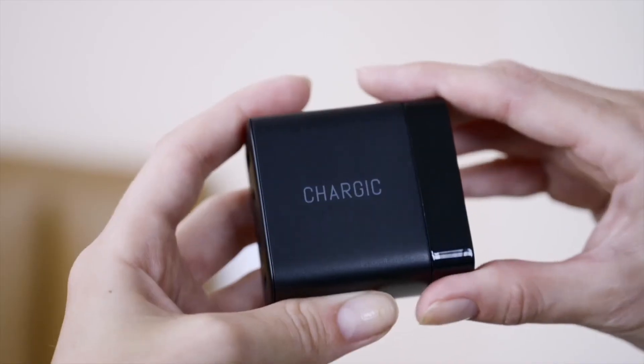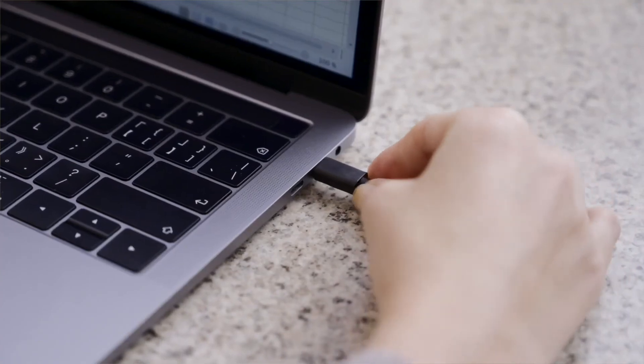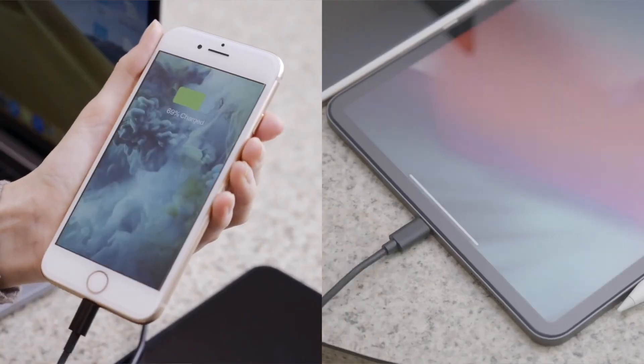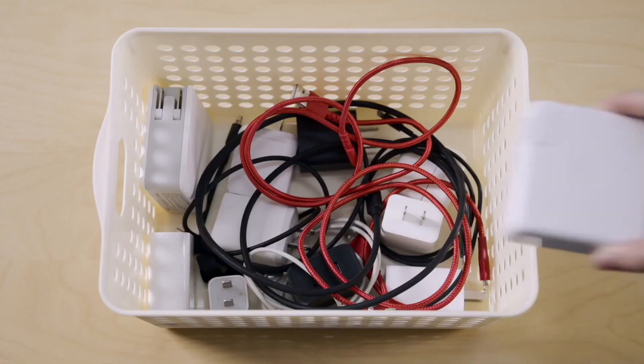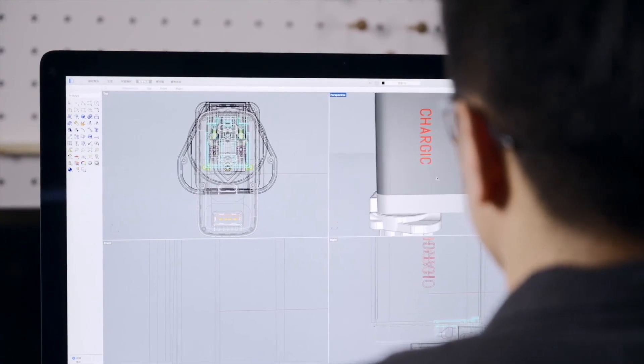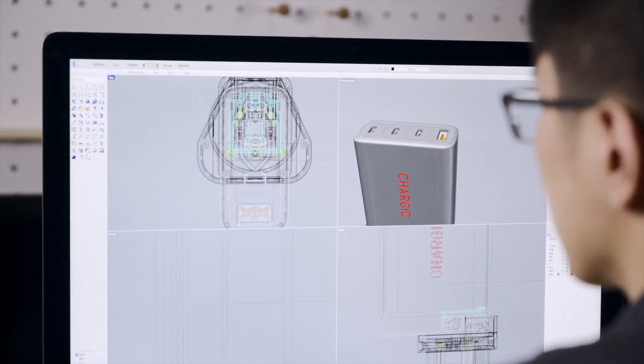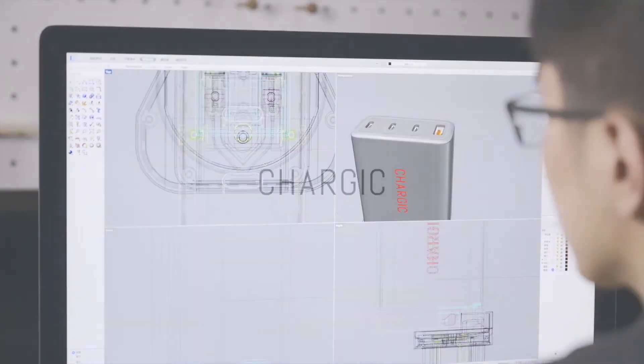It's small and easy to carry. Whether you're in the office, at home, or busy traveling, you can quickly charge all your devices at any time. No matter how many smart devices you have, you only need one Chargik from now on. Our experienced team worked hard to create the best mobile charger for busy digital lifestyles, and we know you will be pleased with the result. Thank you for your support.